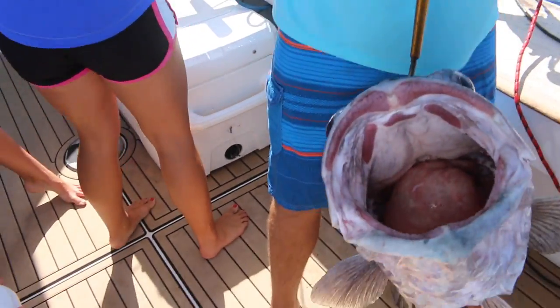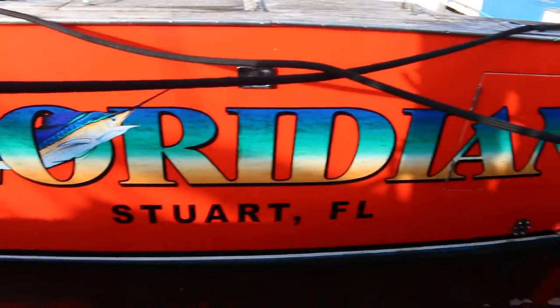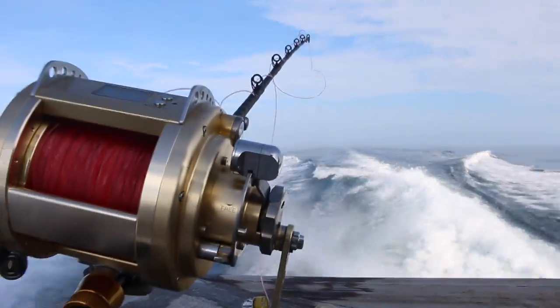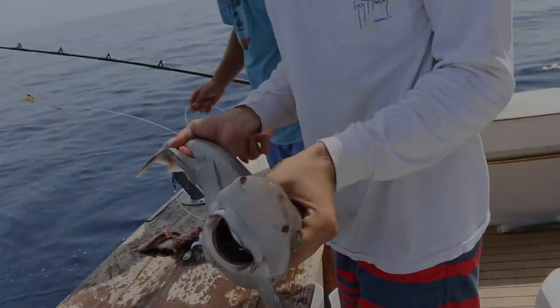Thanks for watching the video, guys. If you want to see this giant wreck fish caught, check out the day two video coming very soon this week. If you guys have not subscribed, what are you waiting for? Join the LandShark Nation. If you want to see more awesome videos like this, don't forget to like, comment, and subscribe. Stay salty, my friends, and I'll see you in the next one.